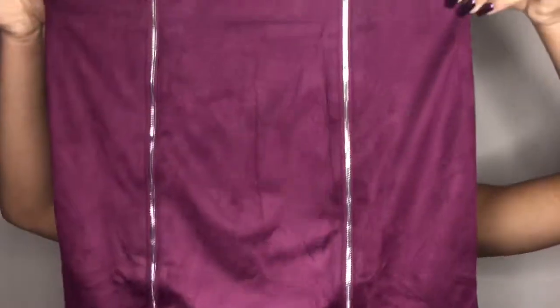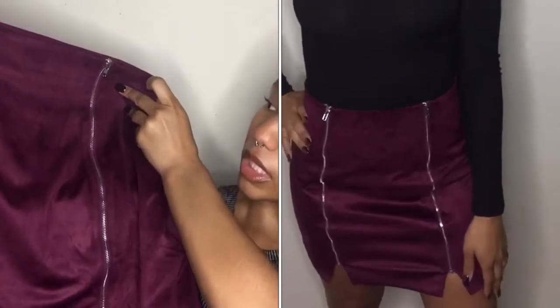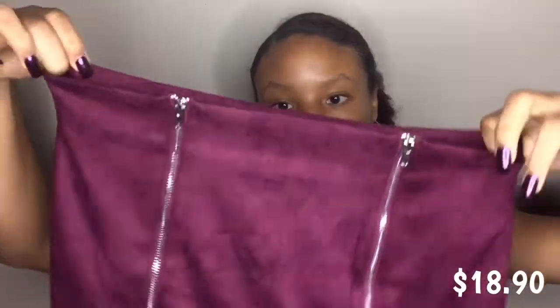So this is the second thing that I got from Boohoo. I love the zipper detailing and this is in a size 4, US size 4.